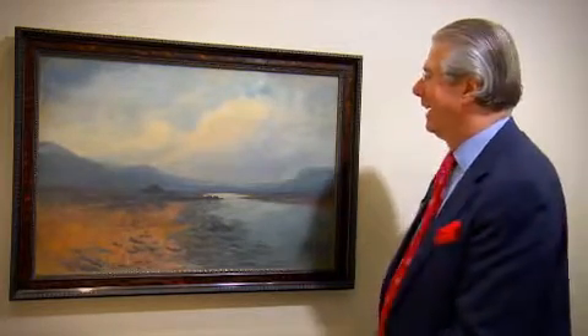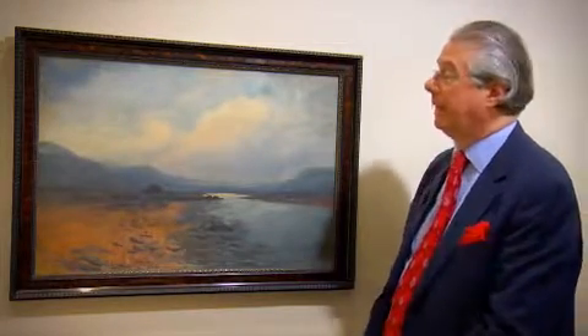We may remember the songs 'Are You Right There Michael Are You Right' and 'Slattery's Mounted Foot' and all the rest, but we particularly remember him for his pictures, and his pictures are still very, very popular today as they were back in the 1890s to the 1920s.